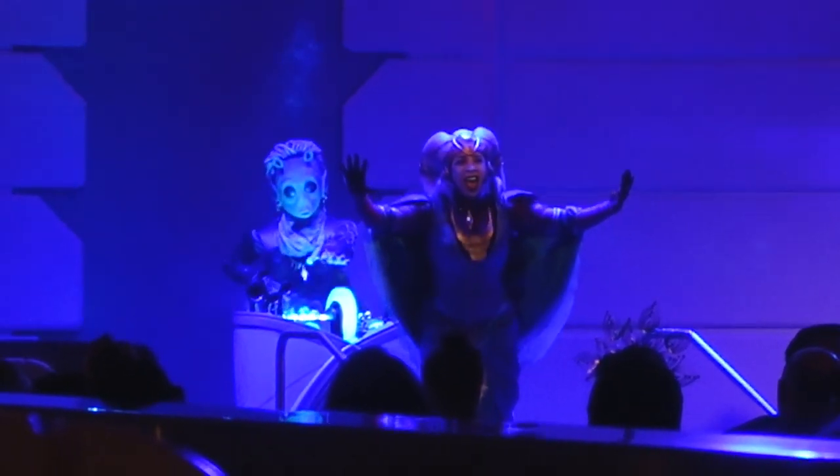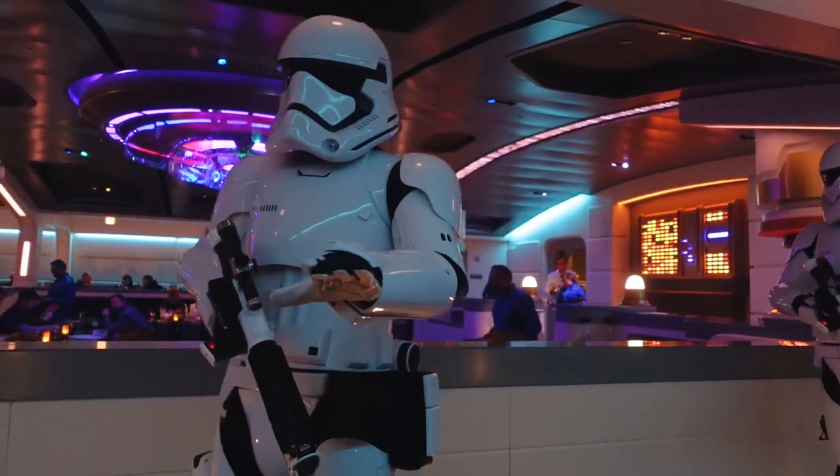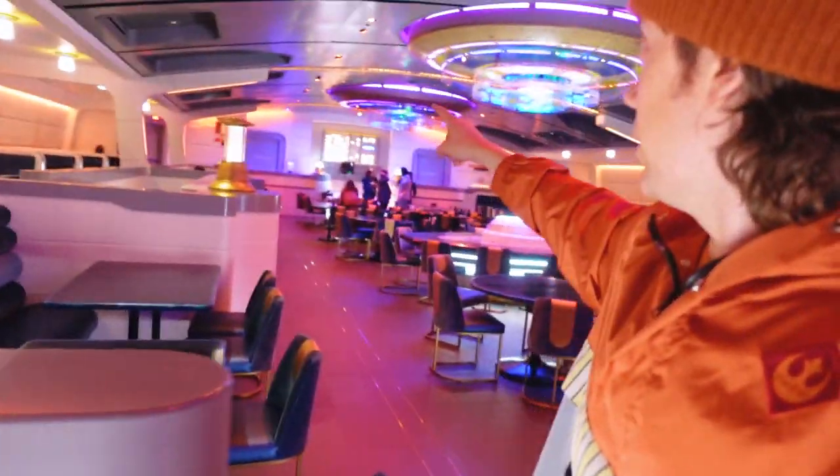There are a lot of show elements that go on in here, and lots of areas for characters to walk around and explore — a really cool experience. The food is also available in the mornings through those back doors. You can get breakfast back there; it's quick service, and that's also where the kitchen is.